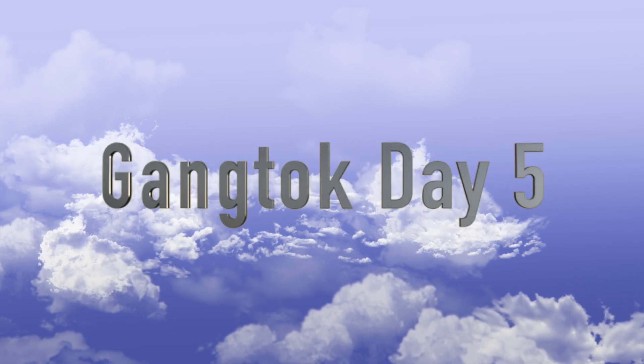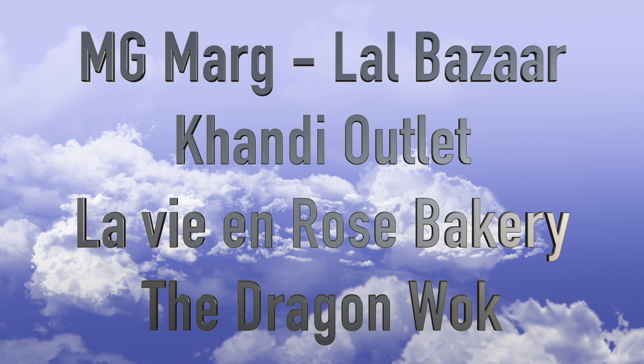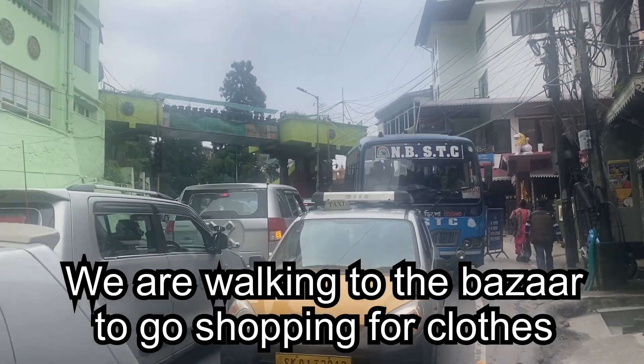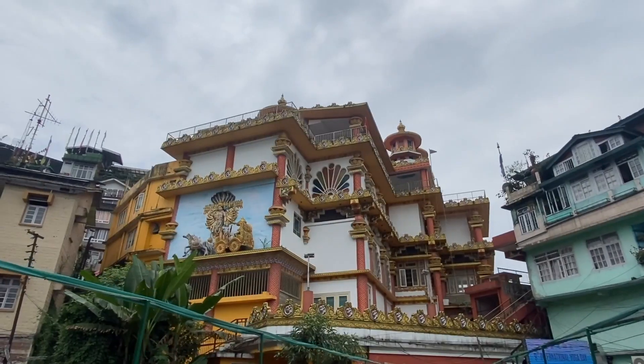Welcome to day five of our Sikkim adventure. Today we went to M.G. Marg, La Bazaar, Kadhi Outlet, La Vie and Rose Bakery, and the Dragon Walk. Every day in Sikkim we walked at least seven kilometers. Now we're on our way to the bazaar.